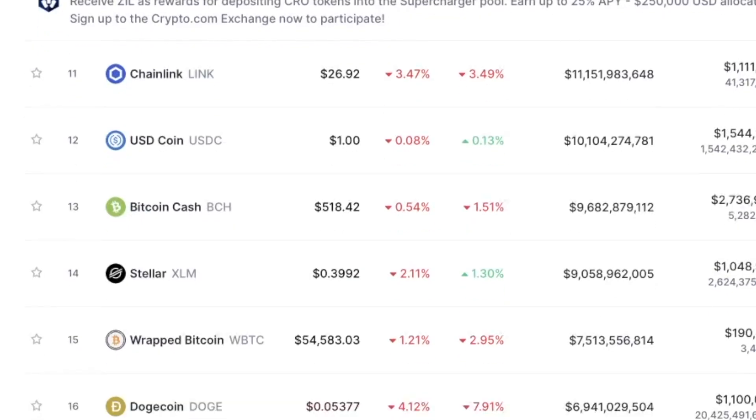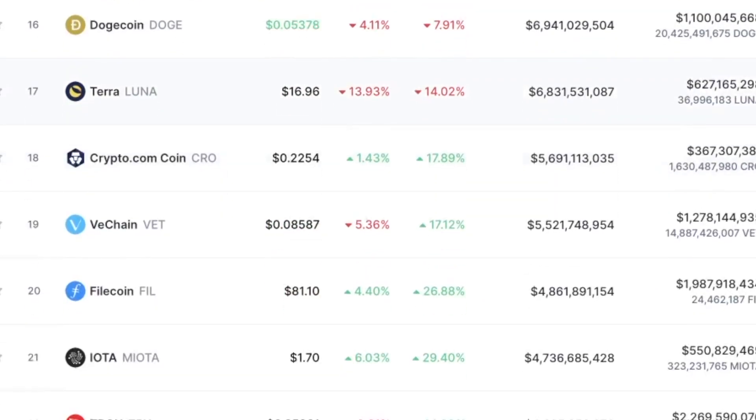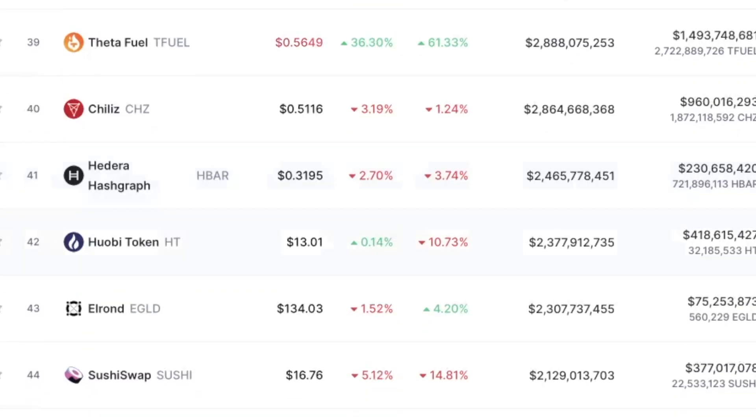Litecoin is up almost two and a half percent — surprising. Chainlink is down, Dogecoin is down, Luna is down almost 14%. Crypto.com coin is up almost 18% on the week, and today it is up 1.4% — still pretty good. VeChain, another great coin I'm holding long term, is down 5% on the day but up over 17% on the week. I'm expecting VeChain to cross over the 10-cent mark anytime. Avalanche is down 7%, HBAR is down just under 3%.